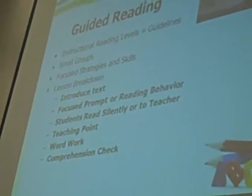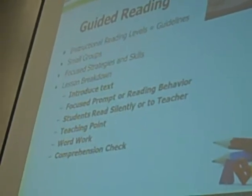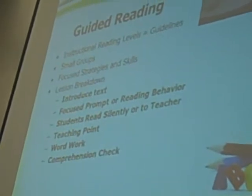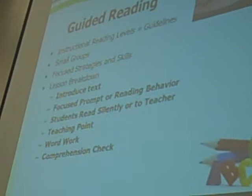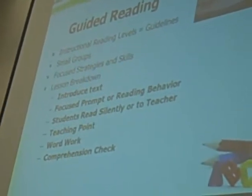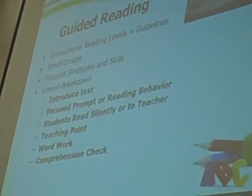Within that group, we'll introduce the text and introduce what we want them to focus on during that specific time or that day. Then they'll be reading silently, and then we'll check to see how they're doing, practicing that strategy we just taught them. We'll do a little bit of word work, looking for sight words or word family words in that specific text, and then checking to make sure that what they're reading is making sense to them.